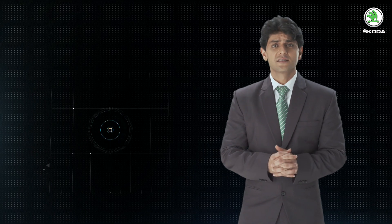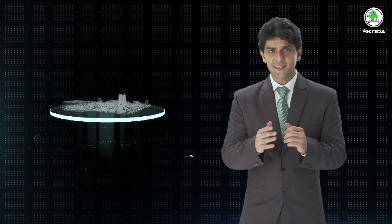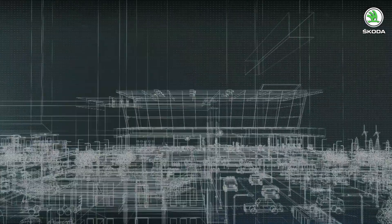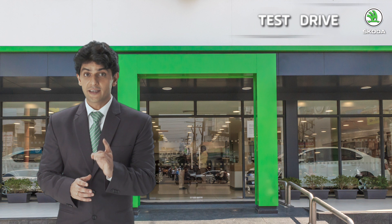Previously we saw how our sales consultant gave the vehicle demonstration to the customer and made him aware about the static features. Now it's time for our customer to experience the car dynamically. The test drive allows the customer to have a first-hand experience of the car and its different features. Since this is the first experience with the car, the sales consultant should make sure that the test drive vehicle is ready as per the test drive vehicle checklist.